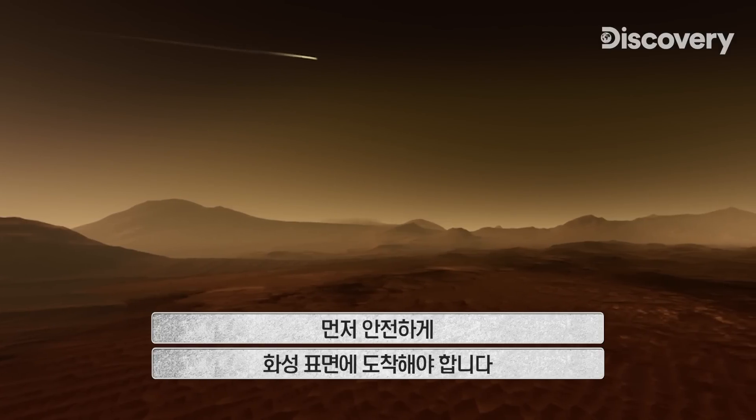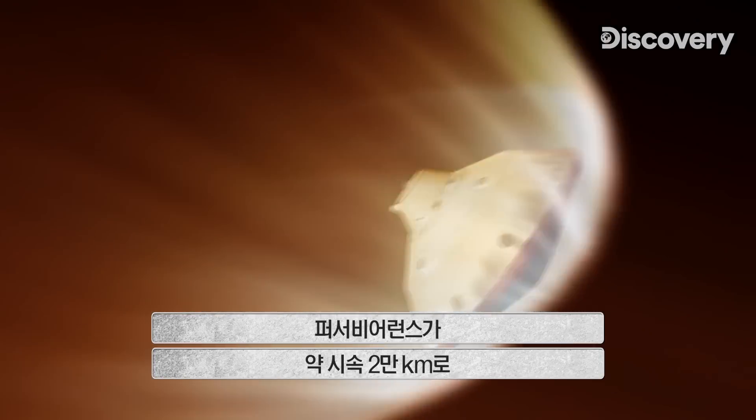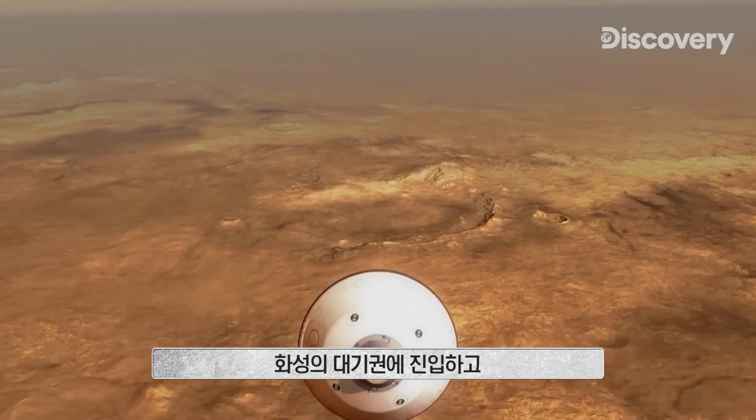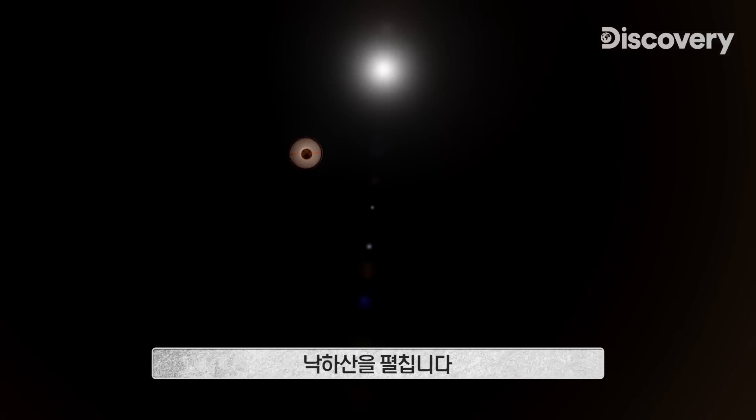First, it must navigate safely to the surface of the planet. Perseverance enters Mars' thin atmosphere at close to 12,500 miles an hour and deploys a parachute.